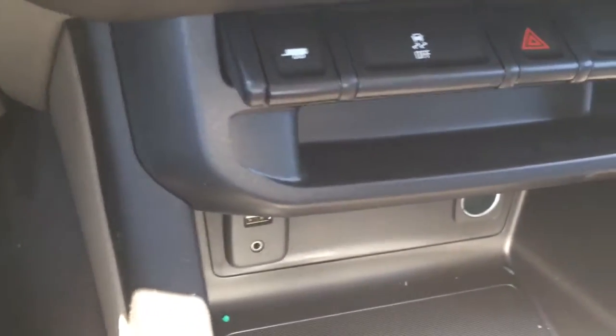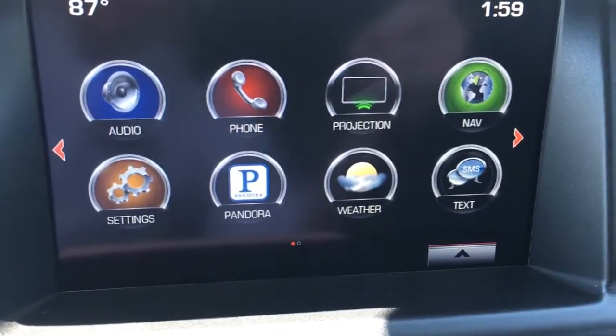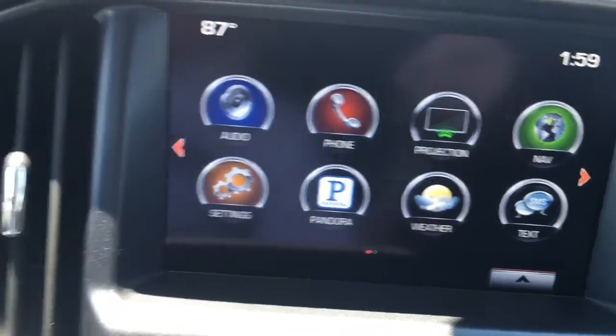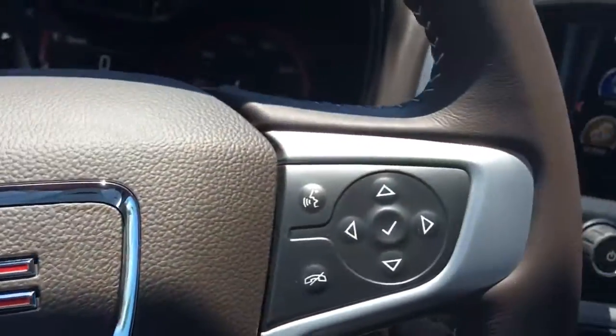And of course it has trailering mode, traction control, USB and auxiliary port. You can even project your phone up on the screen, download Pandora, receive your texts, weather, as well as SiriusXM and traffic. And of course it has cruise control, Bluetooth, and many extras.